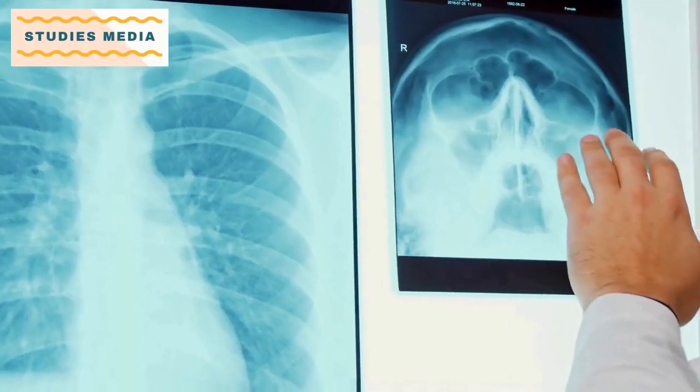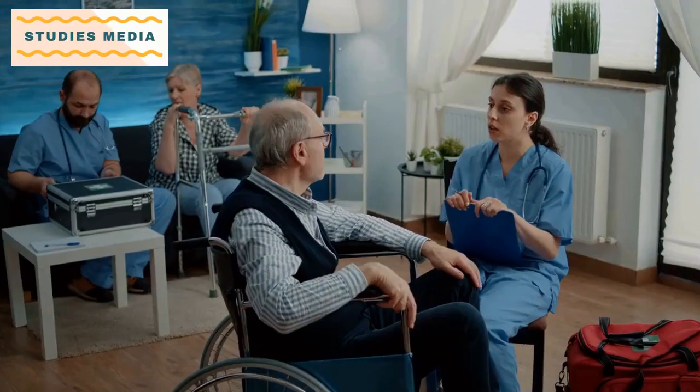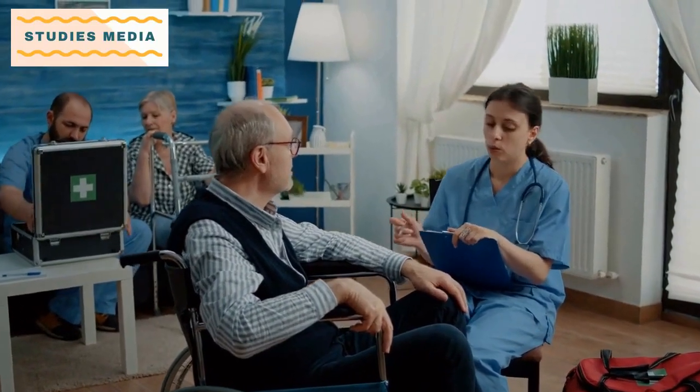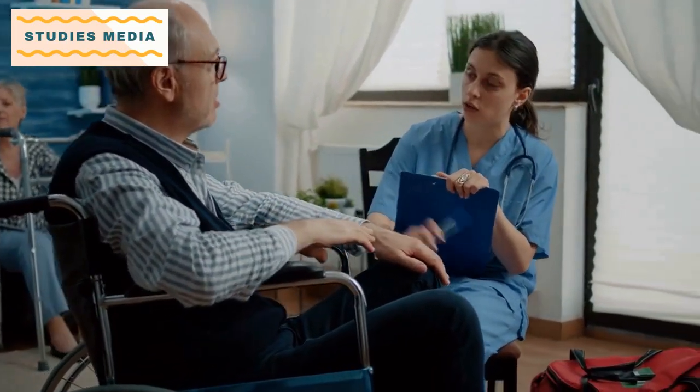What is B.S.C. Radiotherapy Technology? B.S.C. Radiotherapy Technology is a three-year undergraduate program that teaches students the technical aspects of radiotherapy. This course focuses on the use of ionizing radiation for therapeutic purposes, which is an essential aspect of cancer treatment.